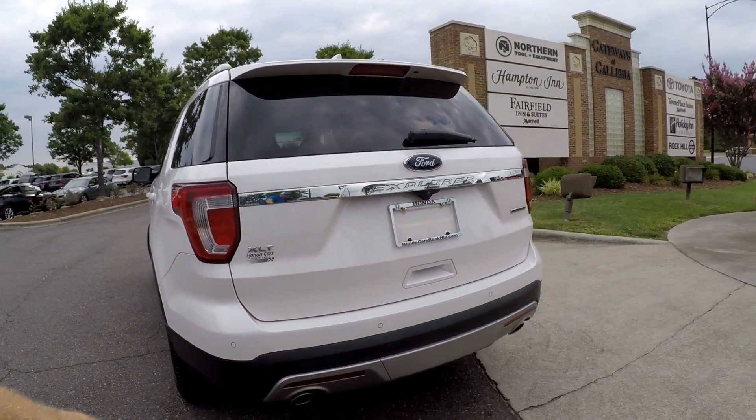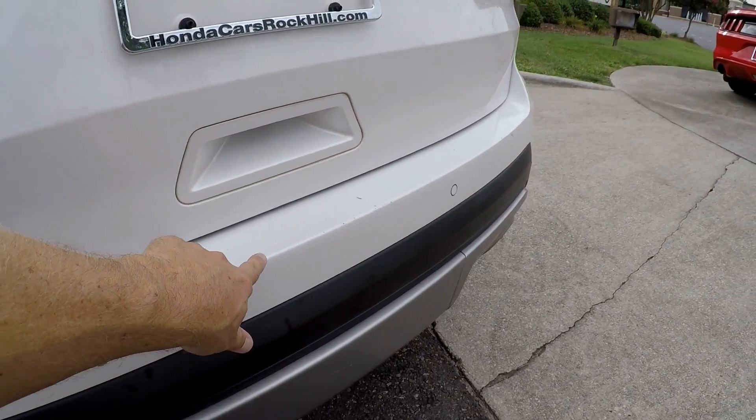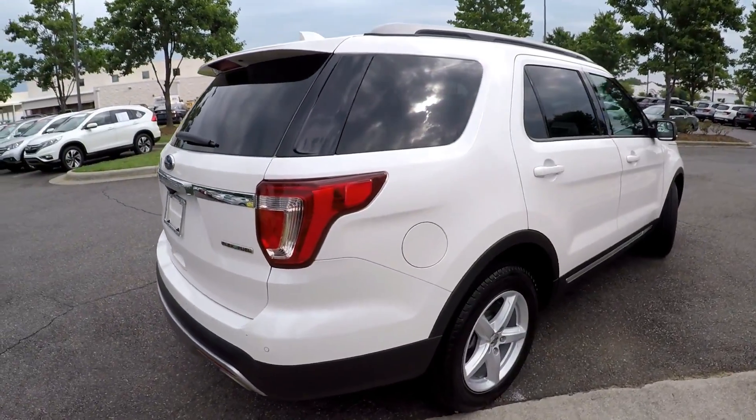Coming around to the back, always looking for scraping and scratching at the bumpers. You'll notice a little bit through here — this looks like it's just from loading things in and out of that cargo area, not so much from any accidents or bumper ends.